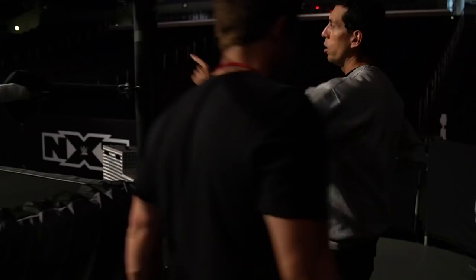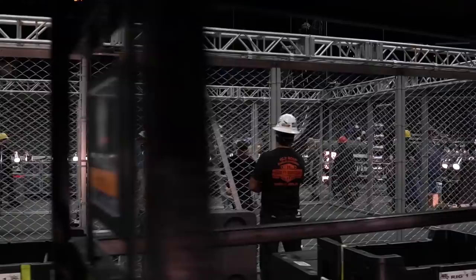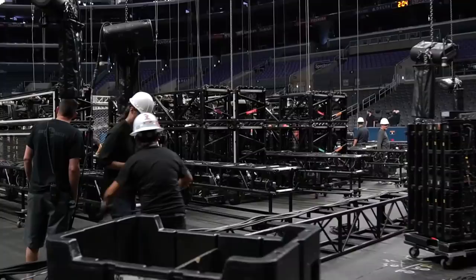Just seeing this whole thing be built out right before our eyes and bringing it to fans in a truly unique light and an in-ring experience — it's really the best seat in the house. We're giving fans a snapshot of the intensity of how much goes into creating this experience.